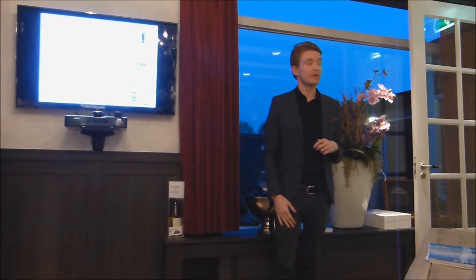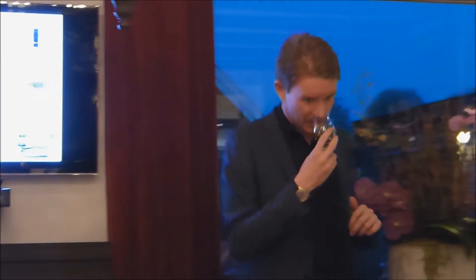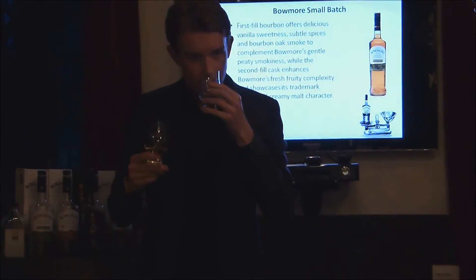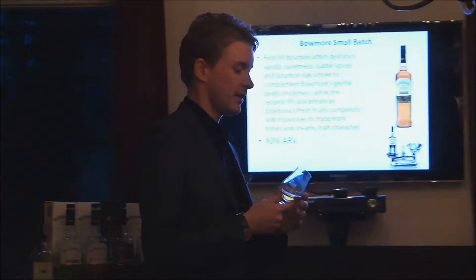So let's pick up the whisky. Let's go for the Beaumont Small Batch. Straight away I get that citrus on the nose — it really is very citrusy. It's definitely a lemony citrus for me. Let's use the reference point and go back to the new make, going back and forward.